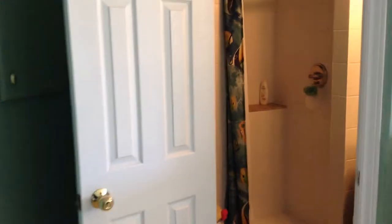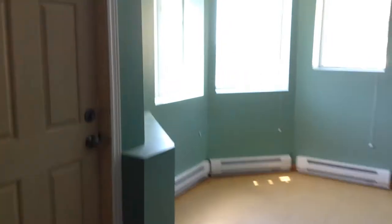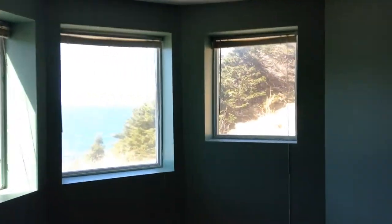Let's go downstairs. The steps going down, and we come into this beautiful open area right here. We have a nice rain head shower, another bathroom, and this is the space down here.